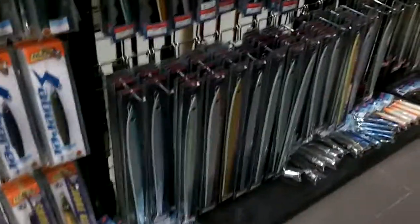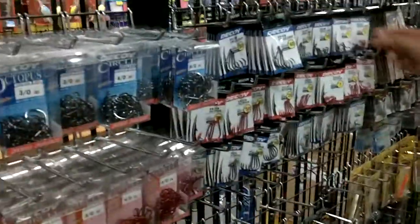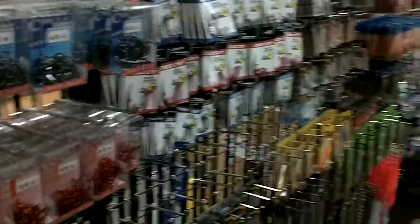Different types of knife jigs — those are big ones. Smaller jigs as well. We do have some bait hooks — circle hooks and bait hooks for bottom fishing guys and so on.